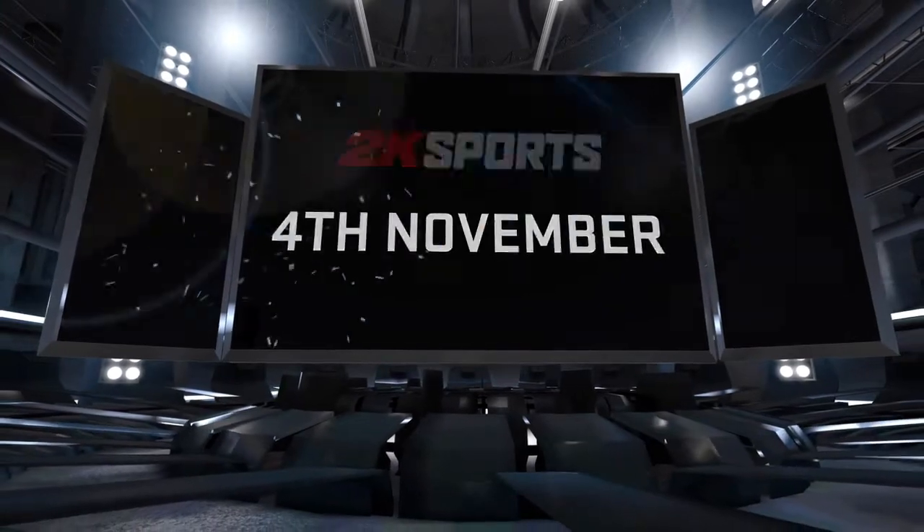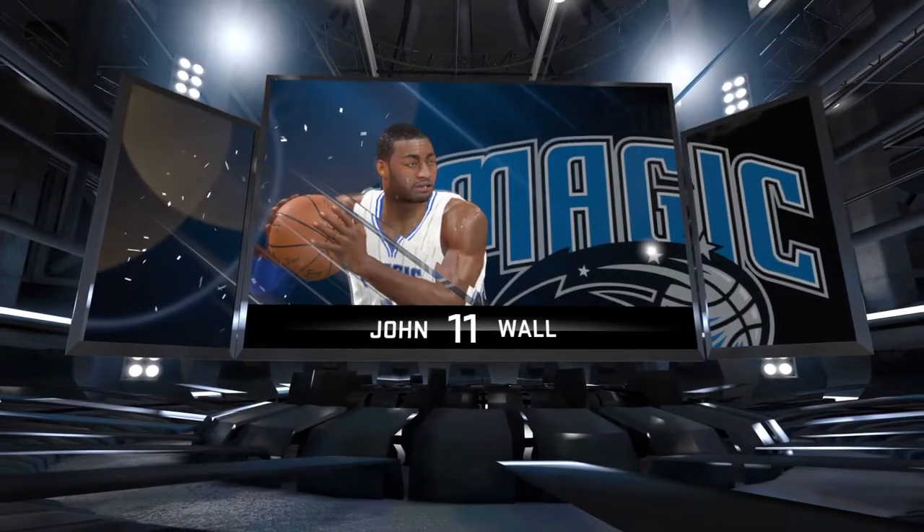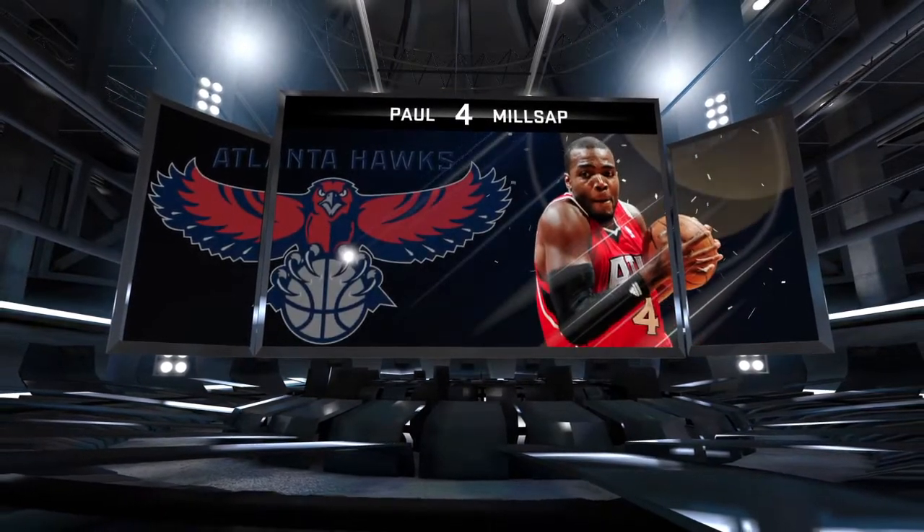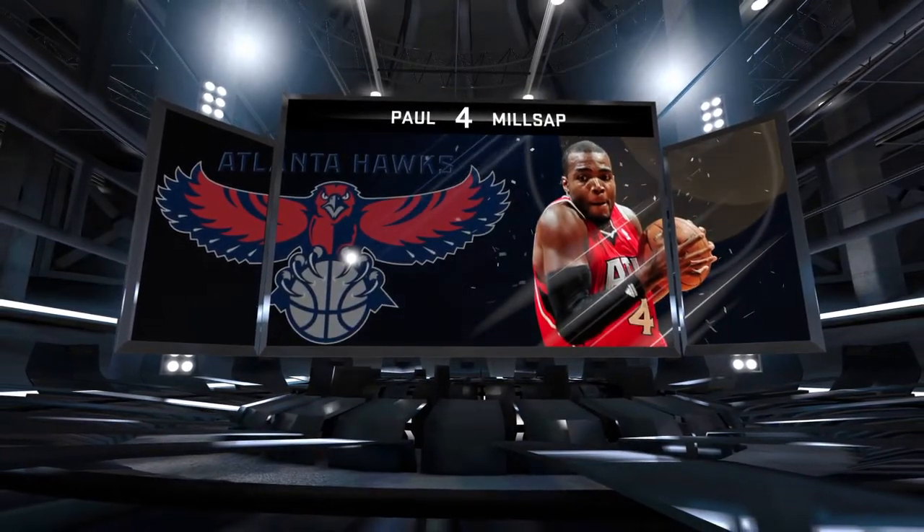The new season in the NBA rolls on. The Orlando Magic hit the road for a duel with the Atlanta Hawks — next Wednesday, 7 p.m. Eastern. Don't miss it.